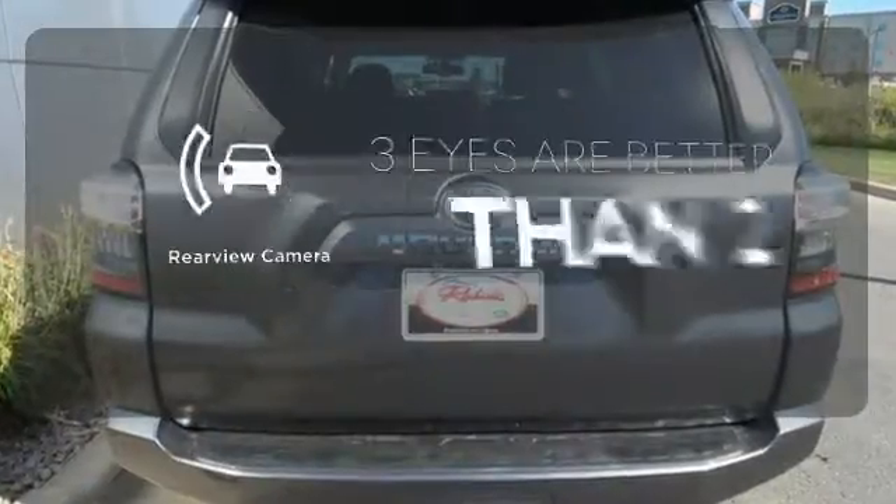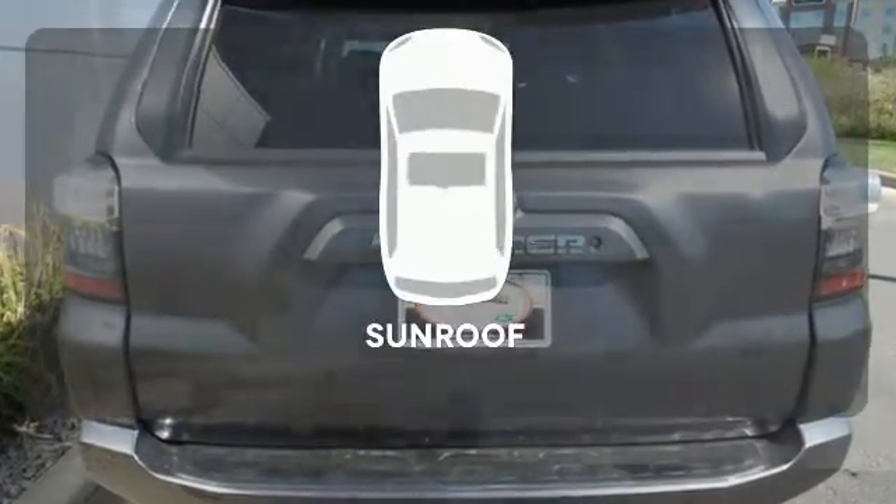The backup camera gives you a clear picture of what's behind you. The sunroof gives you fresh air for your drive.